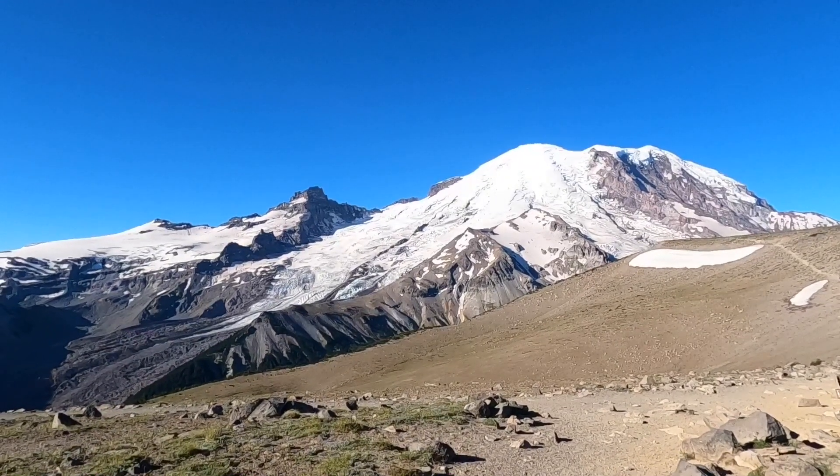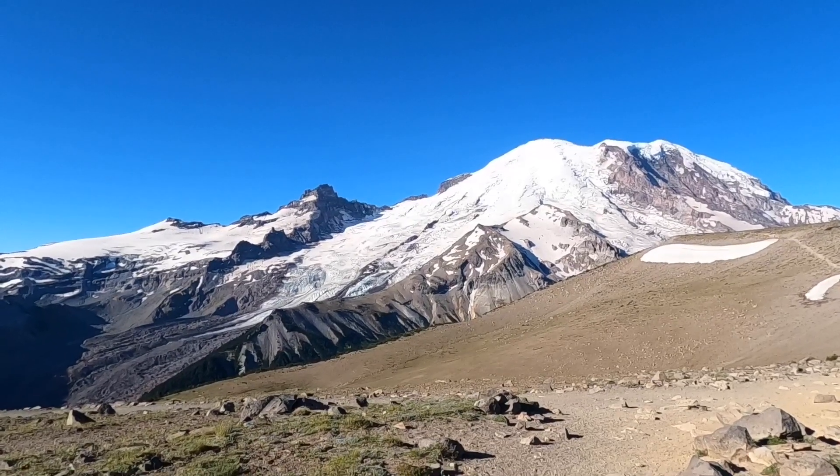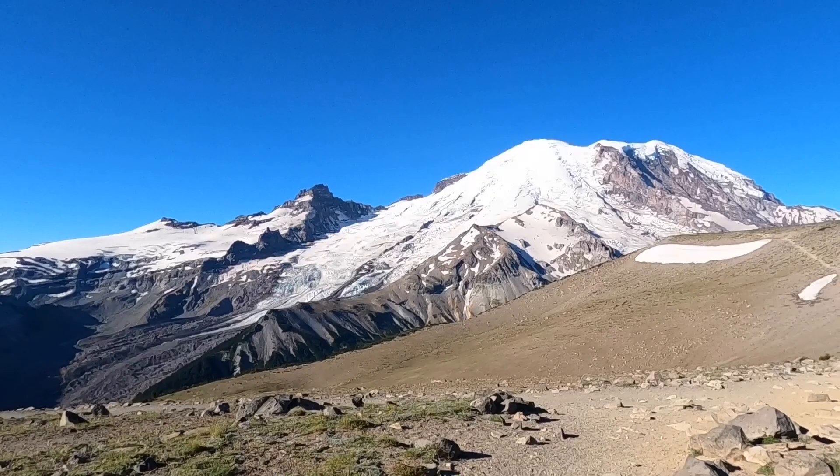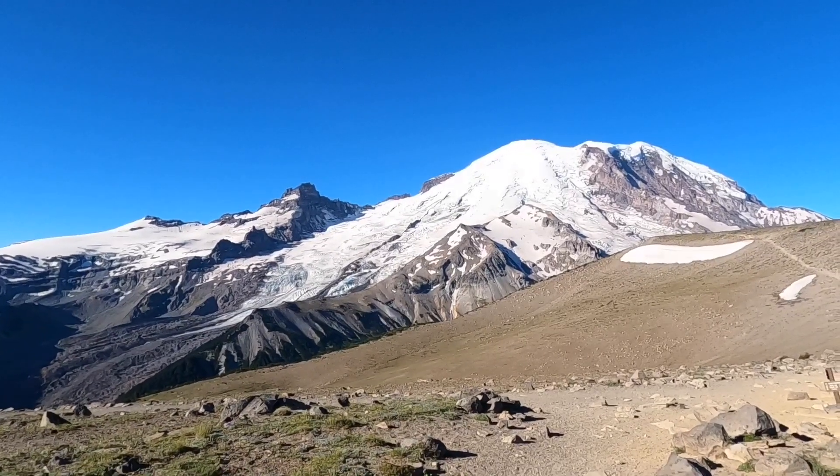Getting some awesome views of the glaciers here. And Little Tahoma.